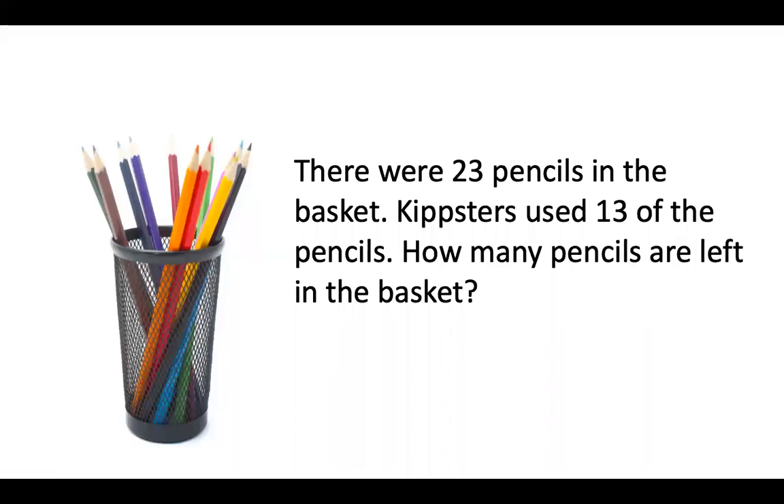Hi Kipsters, it's Ms. Robinson with another great story problem. I'm going to read this story problem three times and your job is to listen carefully.